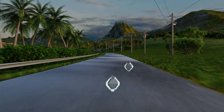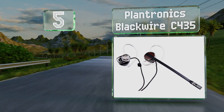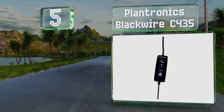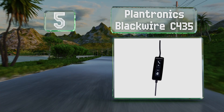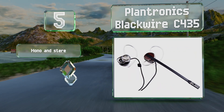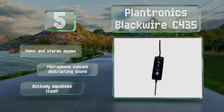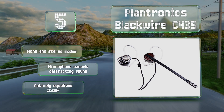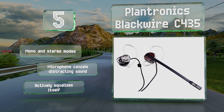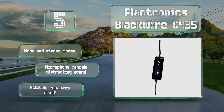Halfway up our list at number five, designed like earbuds rather than traditional headphones, the Plantronics Blackwire C435 is one of the least obtrusive options suitable for use at work. Many find it comfortable because, in addition to being lightweight, it won't make your head too warm. It's equipped with mono and stereo modes and a microphone that cancels out distracting sounds, and it actively equalizes itself.